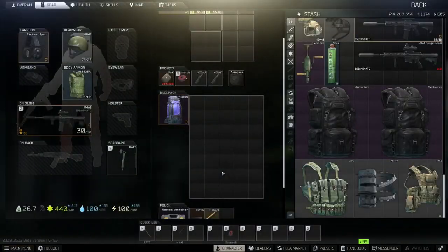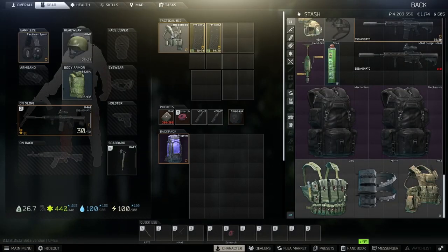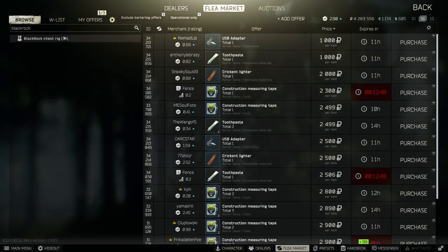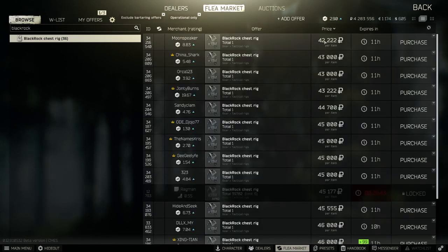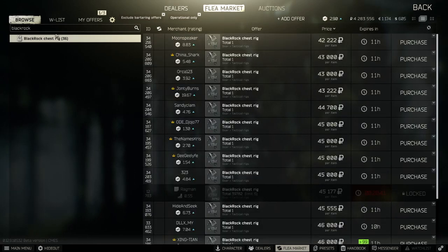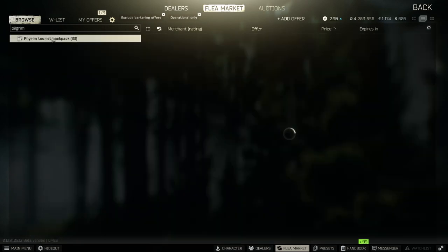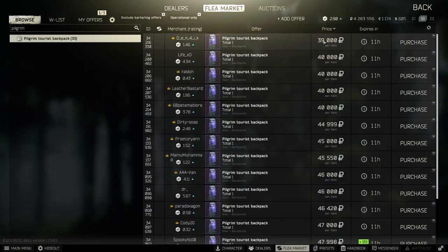In this guide we want to do this on our PMC and we want to ensure we've got a decent sized rig and a decent sized backpack equipped, as we will come across a lot of loot. These can be purchased on the flea market — the Blackrock is currently selling for anywhere between 40 and 50 thousand rubles. The Pilgrim backpack, which can be found on Scavs, is currently selling for anywhere between 30 to the higher 40 thousand rubles — this does fluctuate.